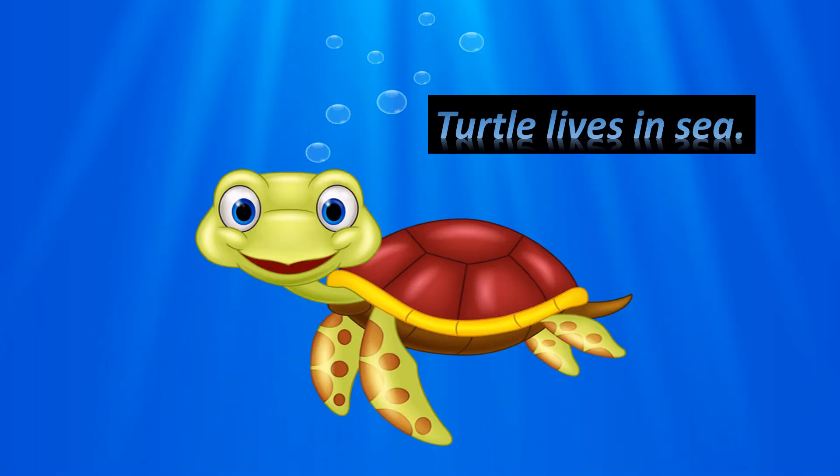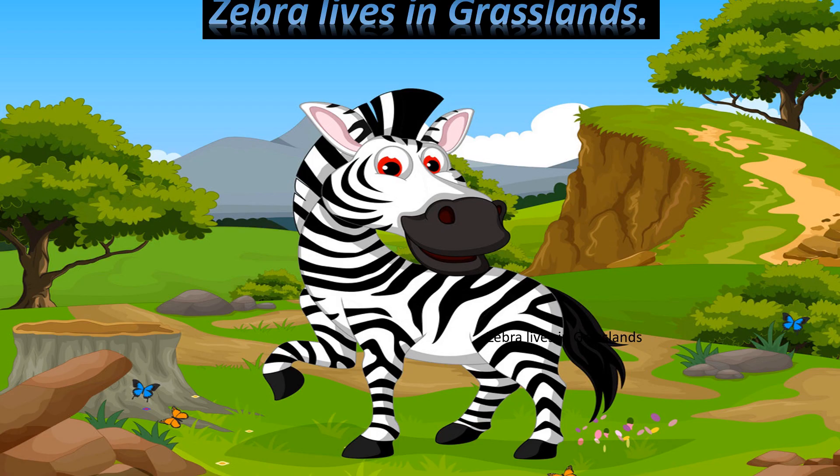Turtle lives in sea. Zebra lives in grasslands.